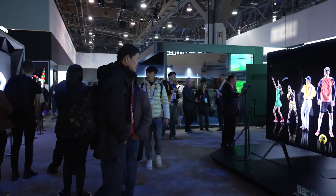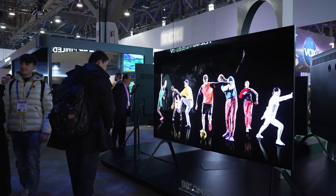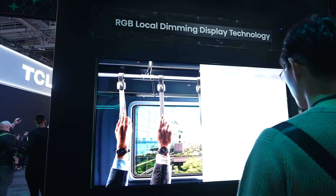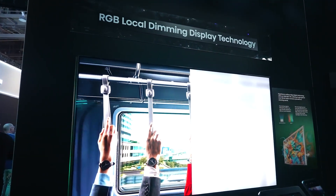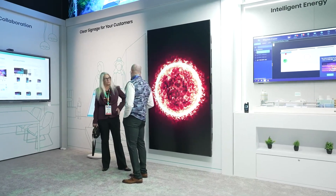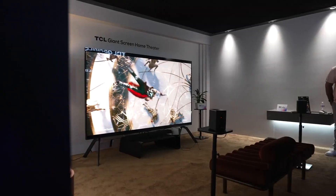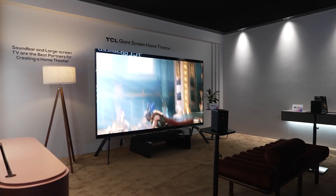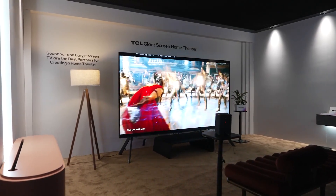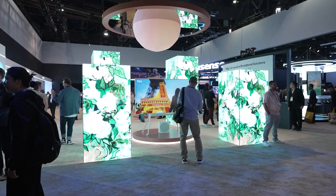First up, mini-LED. These TVs use thousands of tiny backlights for incredible contrast and brightness, making them great for brightly lit spaces. OLED screens use self-lit pixels that can turn on and off individually, offering better contrast and more vibrant colors than traditional LED displays. QD OLED — that's quantum dot OLED — enhances OLED screens by boosting color brightness and accuracy, allowing for more vivid, lifelike images without sacrificing contrast or detail.